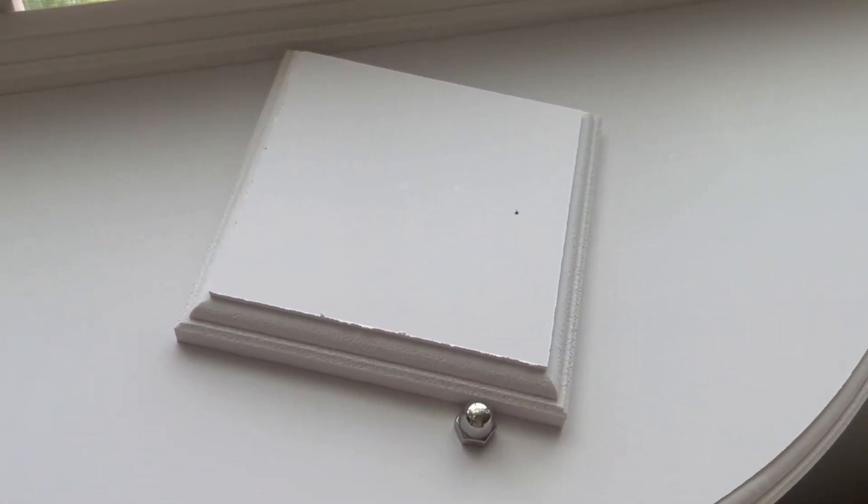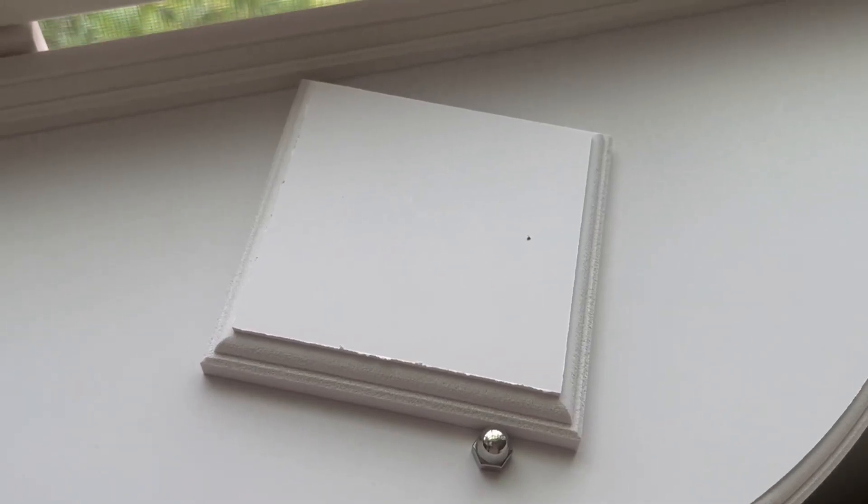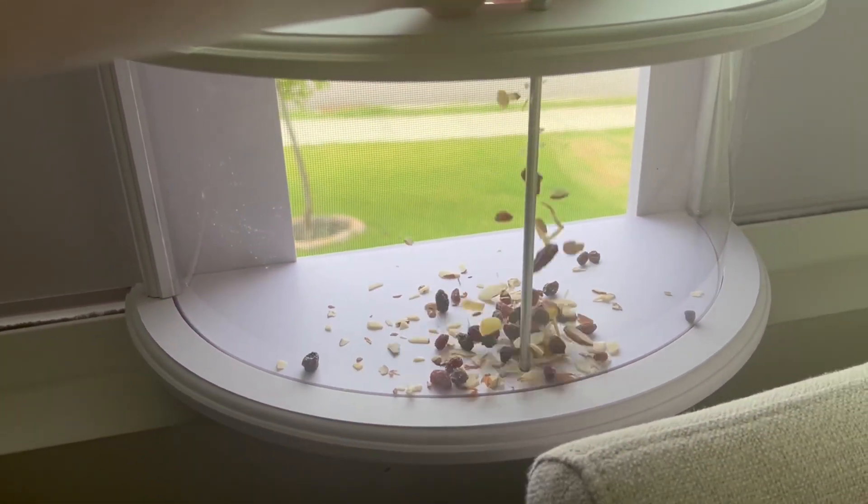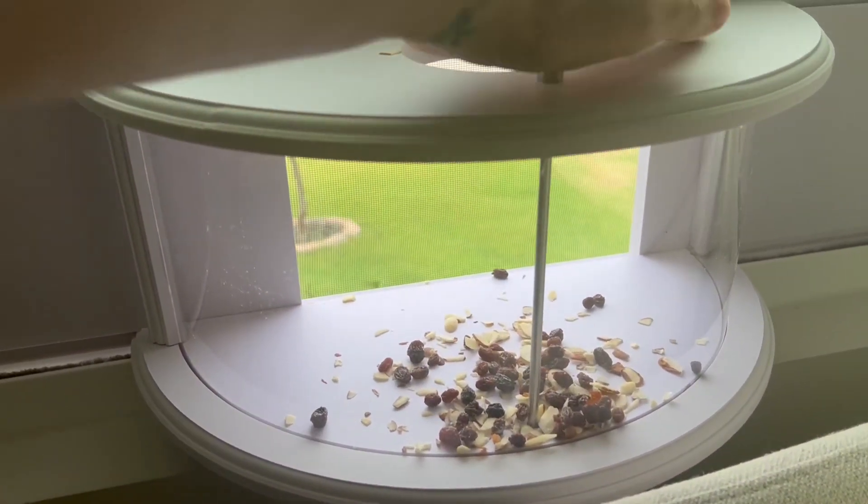So first of all, it's really easy to assemble. It comes with this lid right here and you just take it right off and put your food in. I just had almonds and raisins around the house — I read birds love that, so I started with that.